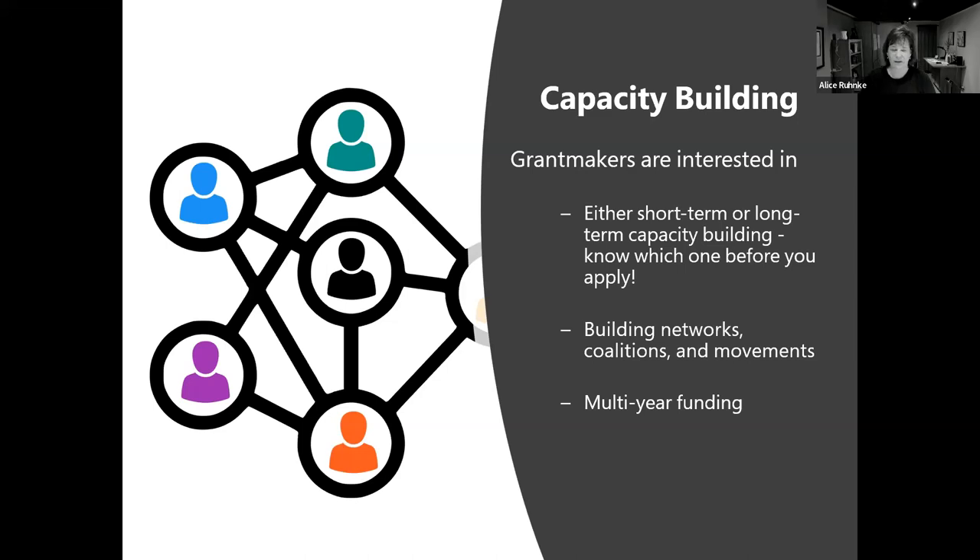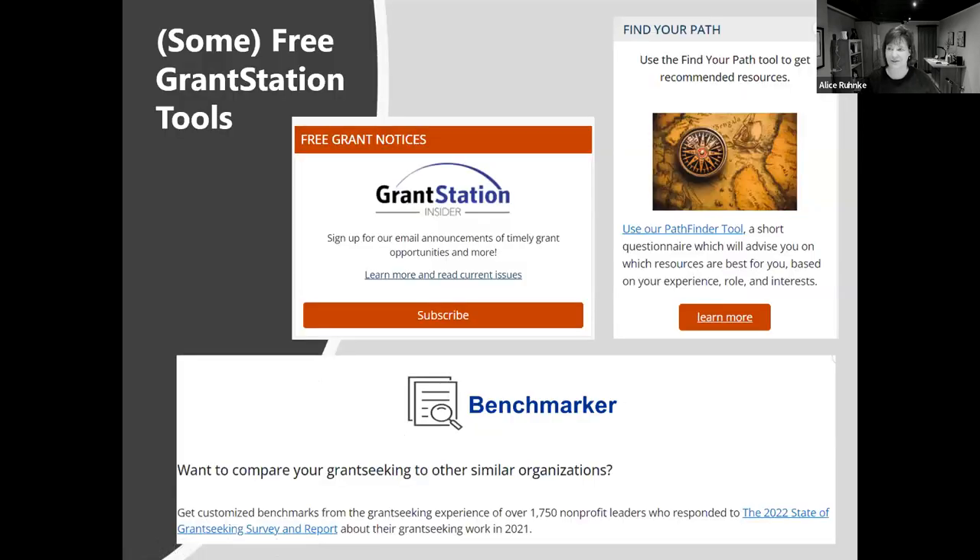The more you can demonstrate in your proposals that the activities you're doing to build your capacity will help you serve more people, serve different people, or serve people better and more efficiently, the stronger your proposals will be. Show not only the activities you're going to do, but how that's going to help you into the future with better services, more services, or whatever it is you're doing. Any questions you have about capacity building, both Cindy and I would love to talk with you about those.